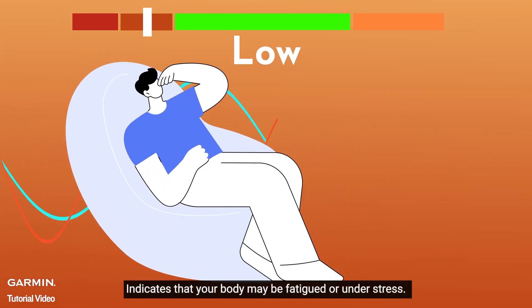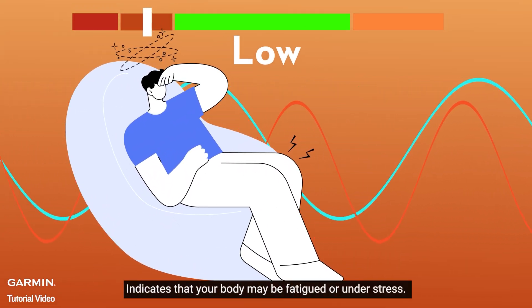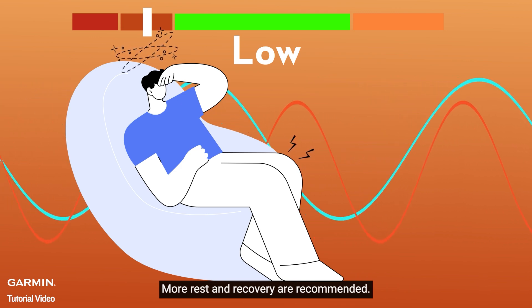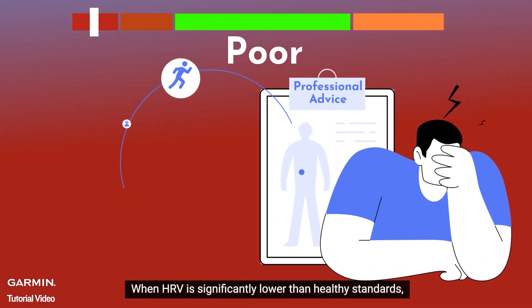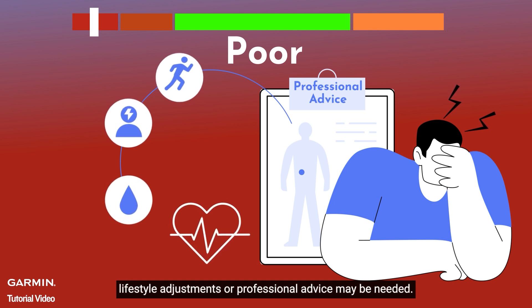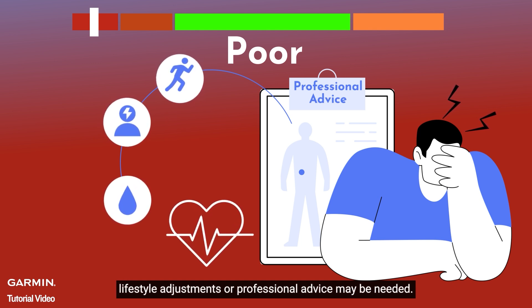Low: indicates that your body may be fatigued or under stress — more rest and recovery are recommended. Poor: when HRV is significantly lower than healthy standards, lifestyle adjustments or professional advice may be needed.